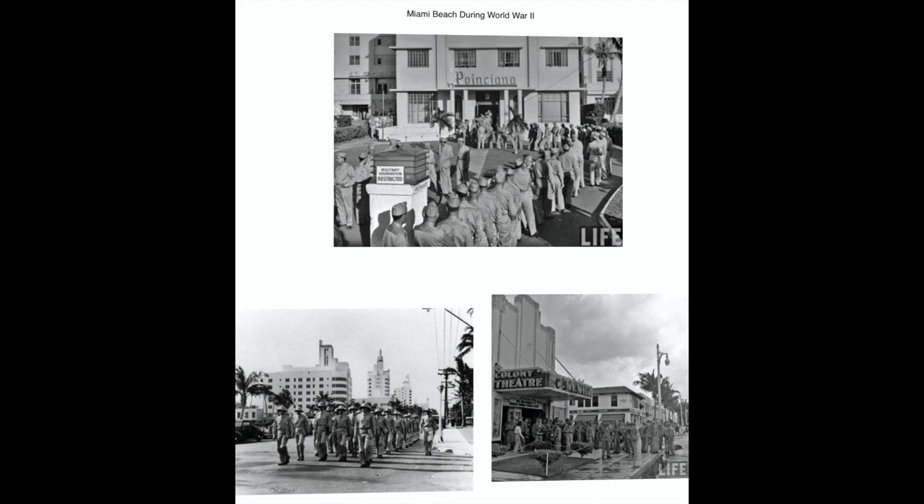On the morning of December 7, 1941, Miami Beach tourist officials were anticipating a banner $175 million winter tourist season. By afternoon, thoughts turned to oil-covered beaches and total blackouts. Pearl Harbor had been attacked, and America was drawn into World War II.